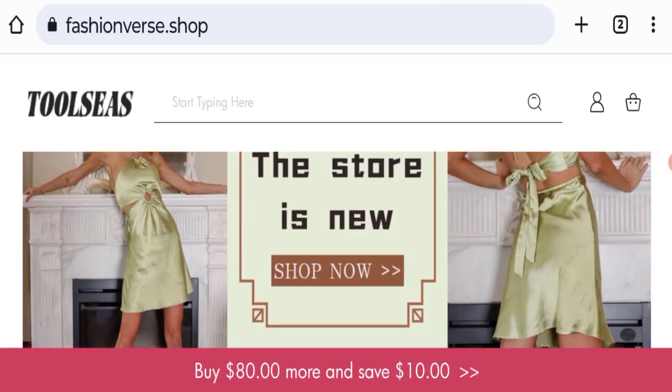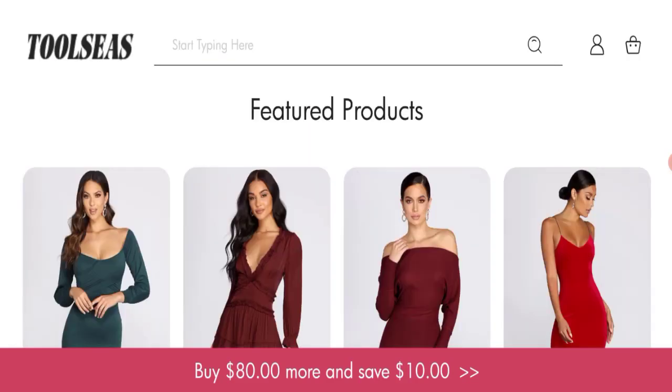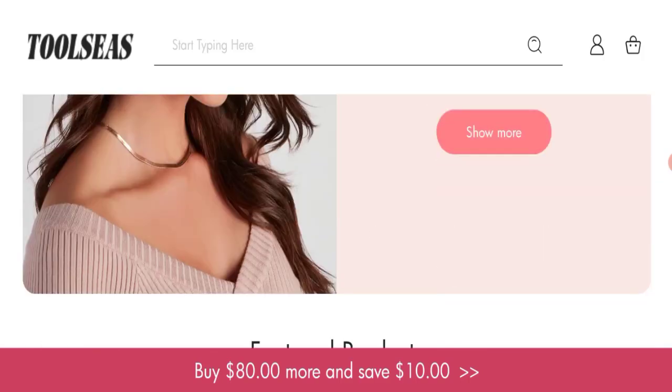So it may be a scam site. We can't recommend buying any product from this website. Please check this website thoroughly before buying any product.